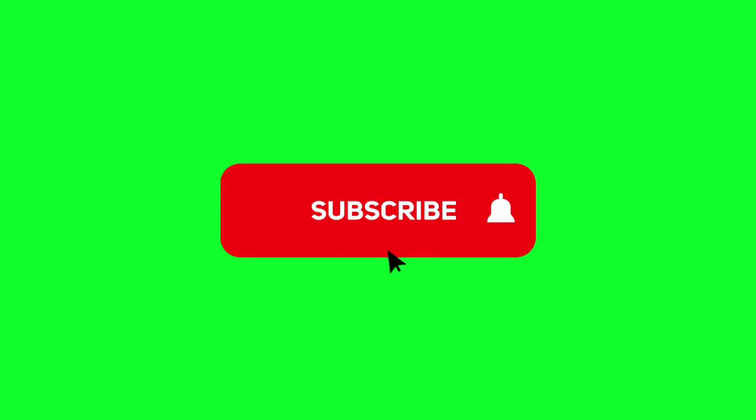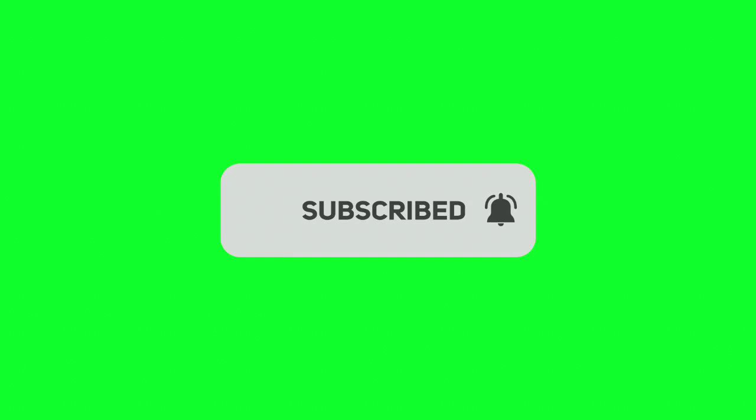Ask questions in the comment section if you have any query regarding the topic. Please like the video, subscribe to the channel, and press the bell button for new interesting videos.